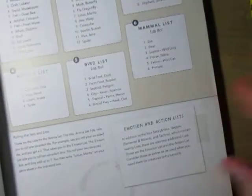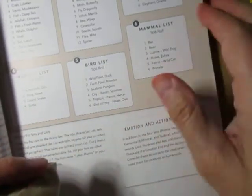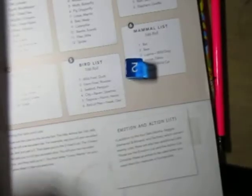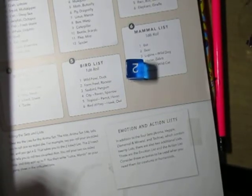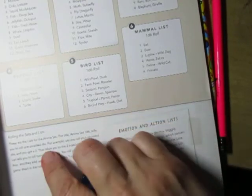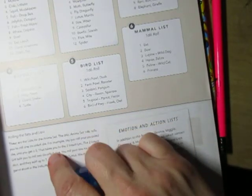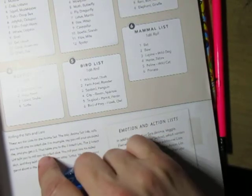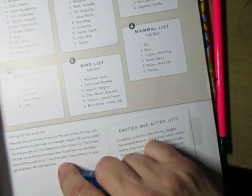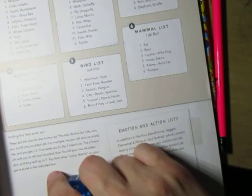Let me use a couple of these — I'll do a quick sketch, or at least try to. I've got a six-sided die right here, always handy to have translucent dice. Alright, so for the Anima Set it says roll one six-sided die. I roll two six-sided dice and they add up to seven, then write 'lotus mantis' on your game sheet in the indicated box. For sea life I got a two — crab, lobster.